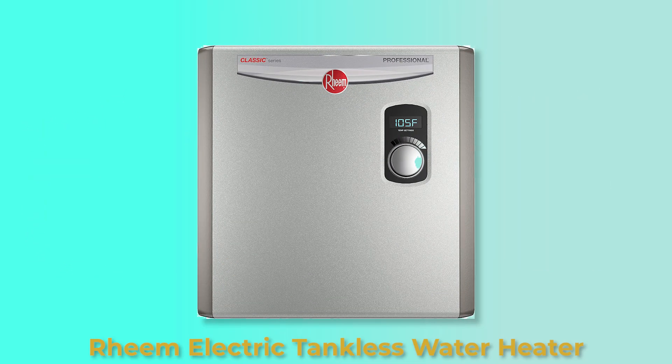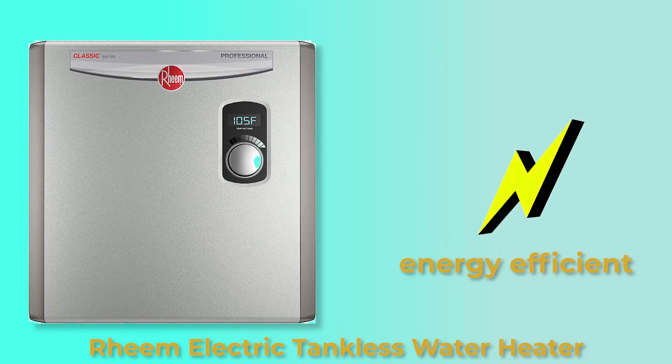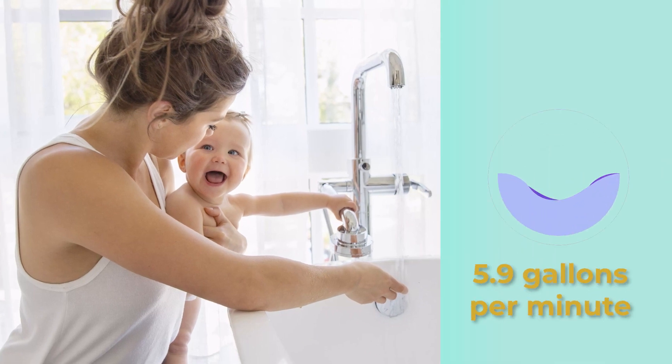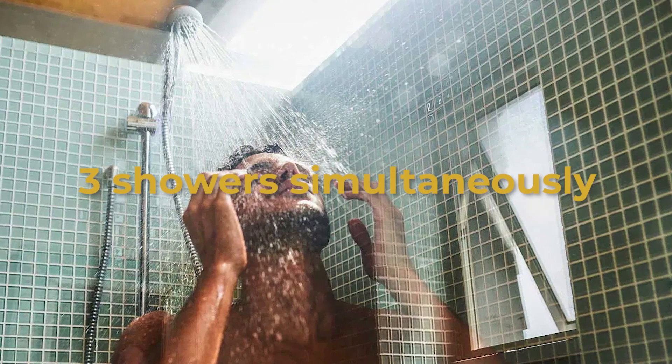Which is the best? The Rheem Electric Tankless Water Heater is the best electric tankless water heater because it's energy efficient — it saves up to 34% on the water heating cost. It's powerful and can provide your house with up to 5.9 gallons of hot water per minute. At this capacity, it can provide hot water for three showers simultaneously. Thanks for watching!